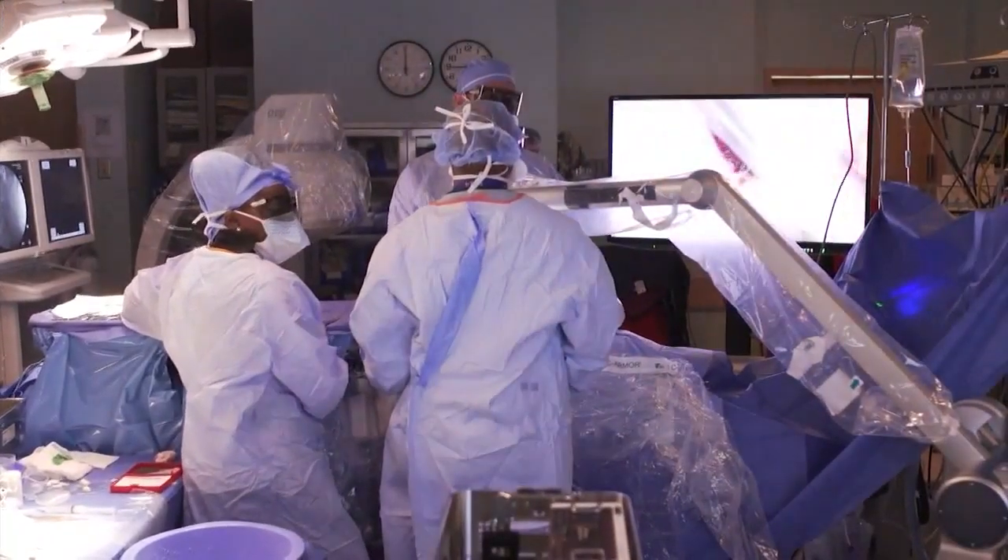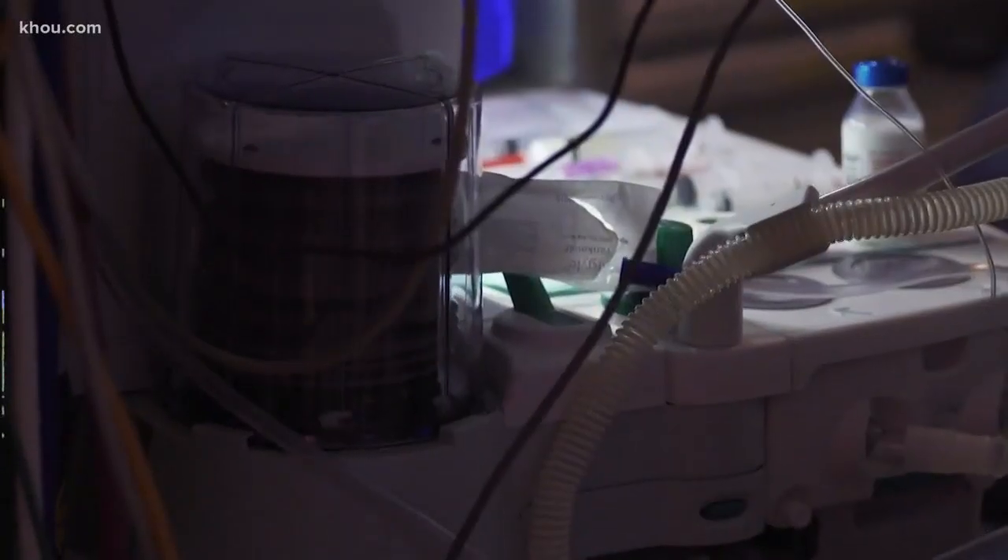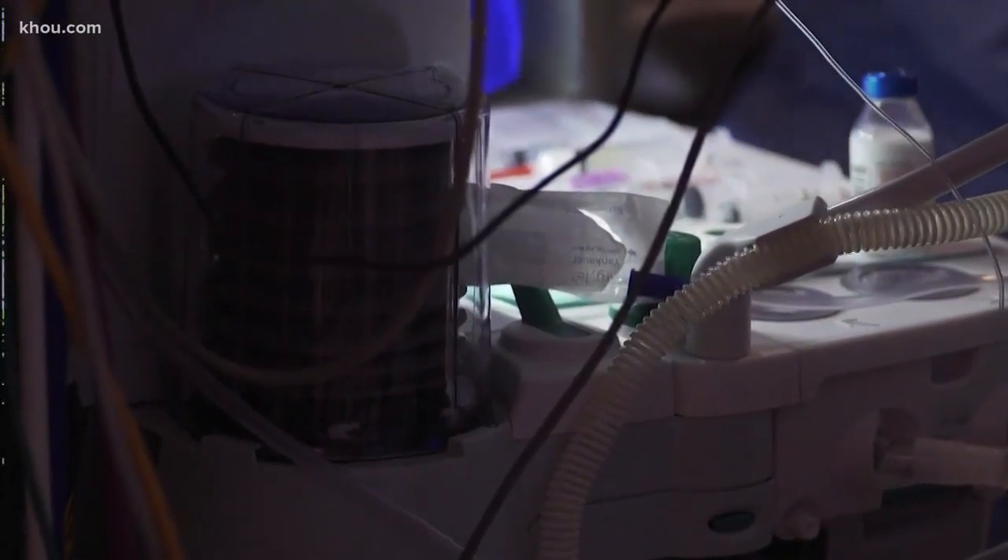But what matters most is the patient on this operating table, and thousands like him — all veterans. We're seeing younger and younger vets coming back from conflict, sometimes with injuries that they've really been trying to live through, and at some point it reaches a point that they just can't take it anymore, and we're doing our best to help them.